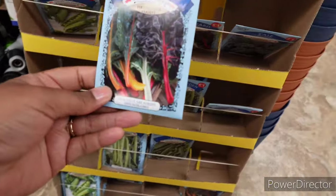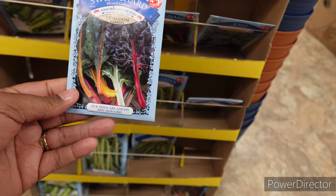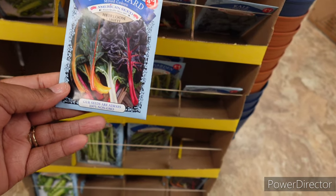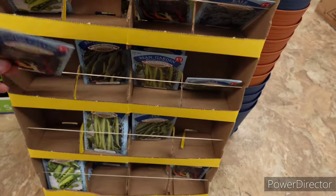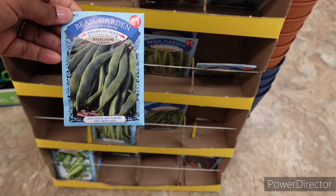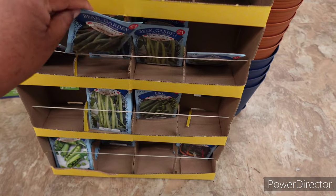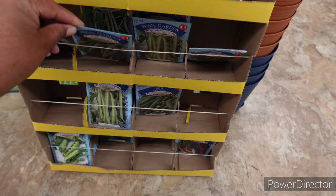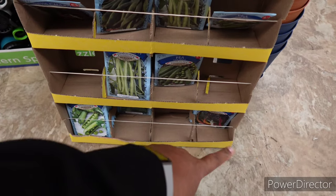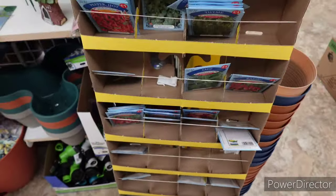Sage, radish — I love those! Here's some carrots, some peas, some summer squash, swiss chard mixed colors — I have no idea what that is, I've never heard of it before. Green beans, more peas, and more of that swiss chard. That's the seed packet selection!